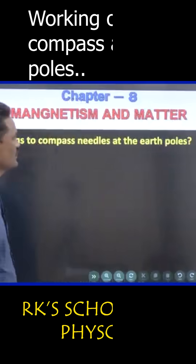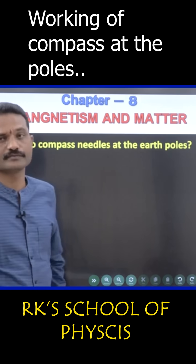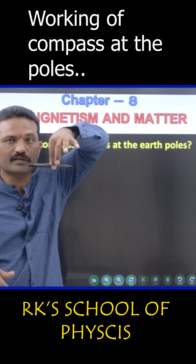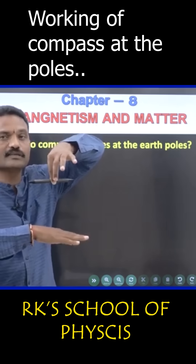What happens to compass needles at the magnetic pole? The compass won't work. Suppose this is a freely suspended bar magnet — it is showing north and south directions near the equator.